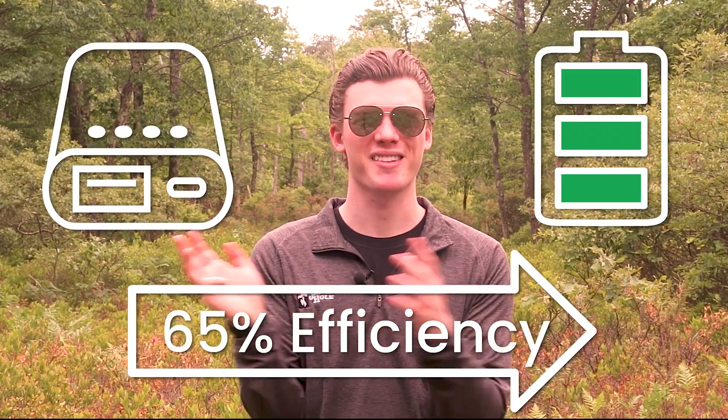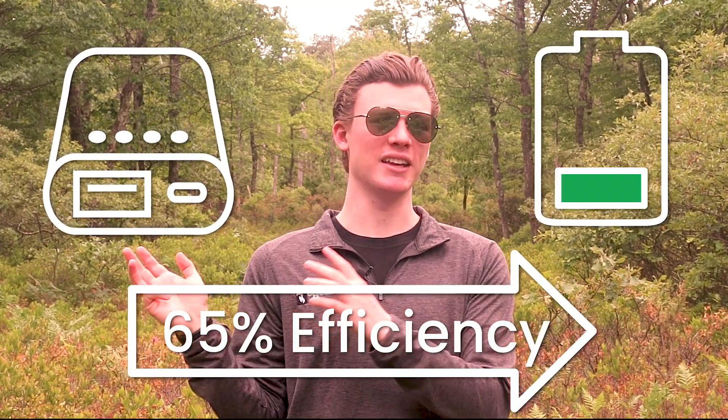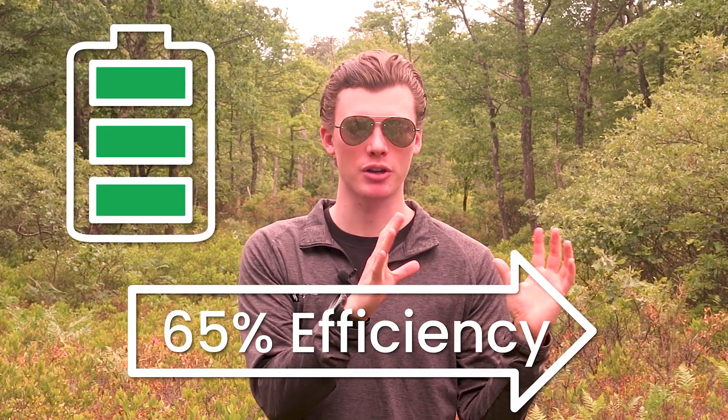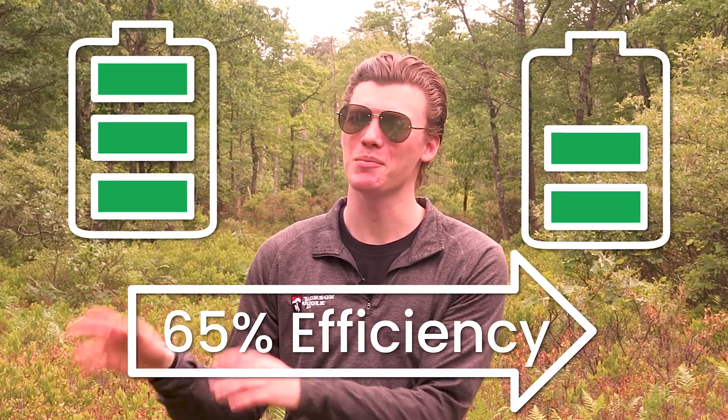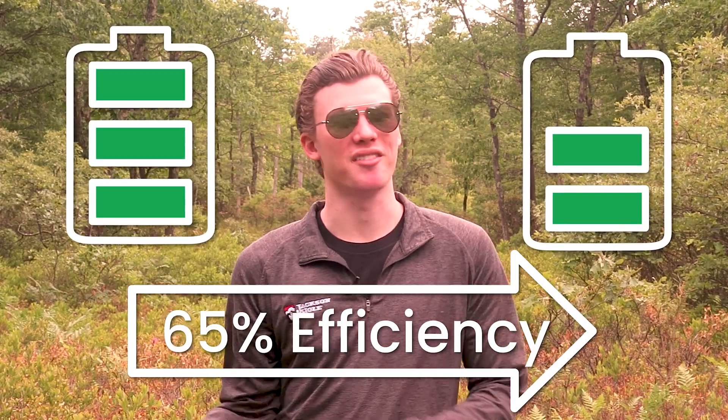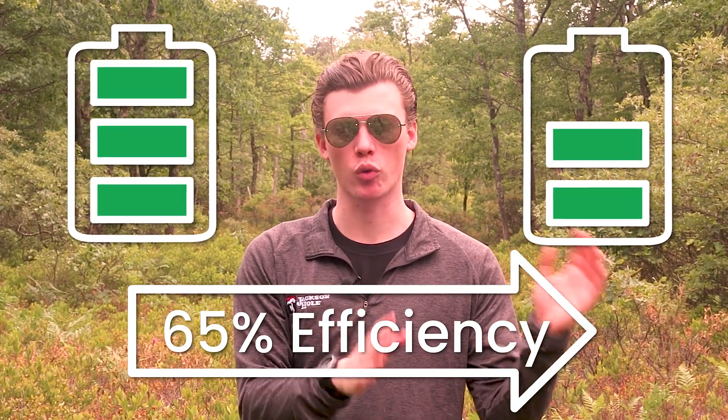To start off, we need to figure out the amount of power that we can get from the alternative to solar panels, which is a power bank. Generally, we can expect a power bank made by a reputable brand to deliver roughly 65% of its rated capacity to the battery that is charging. What that means is if you have a power bank that's rated to 10,000 milliamp hours, then it'll have just enough power to charge a 6,500 milliamp hour battery. A power bank can be significantly more efficient, but 65% is just the rough real-world efficiency.